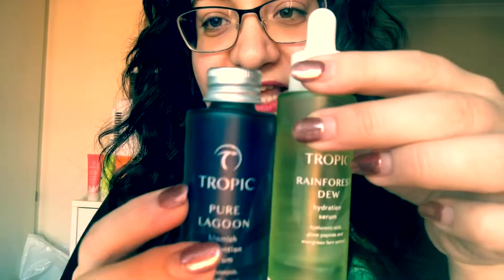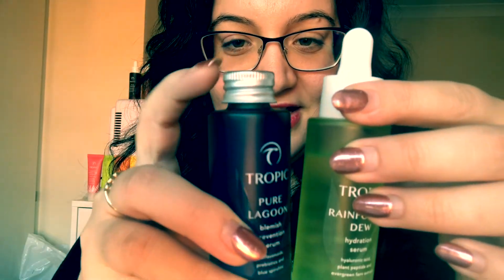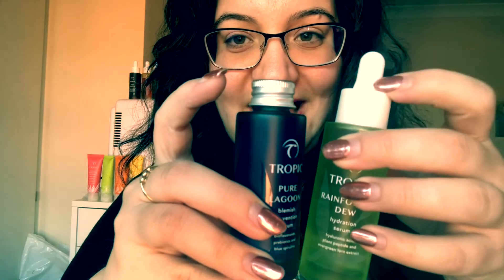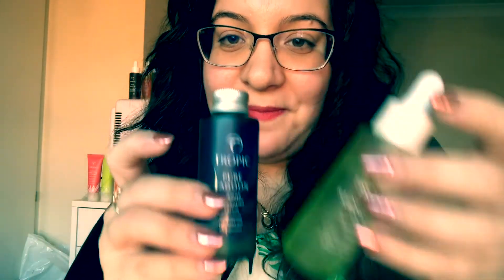Let me show you what a refill looks like. It comes in a little container with a lid on top. When yours runs out you just move the pipette from the finished bottle into the new one, because the pipette isn't recyclable but the bottle itself is. We're all about protecting the environment — our ethos is creating a greener and more empowered world. That's the Rainforest Juice serum.